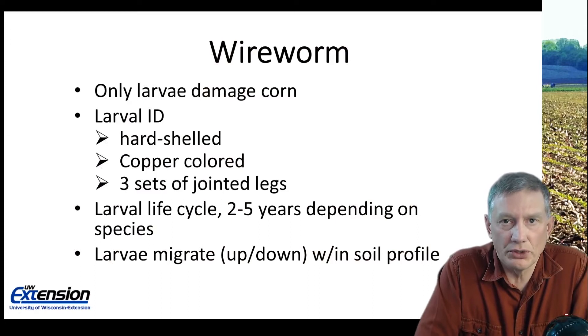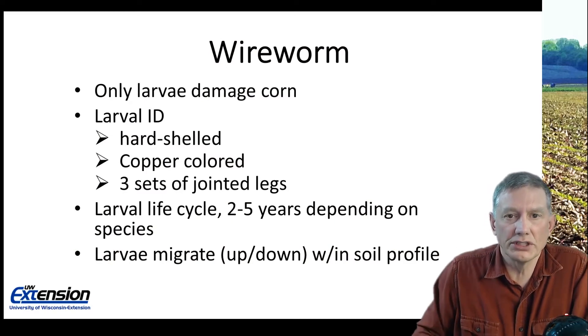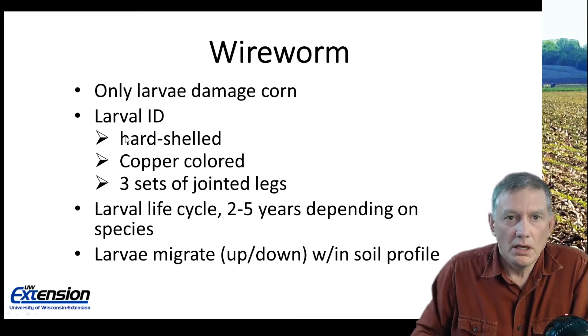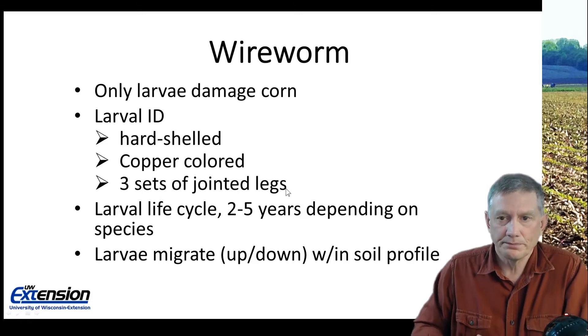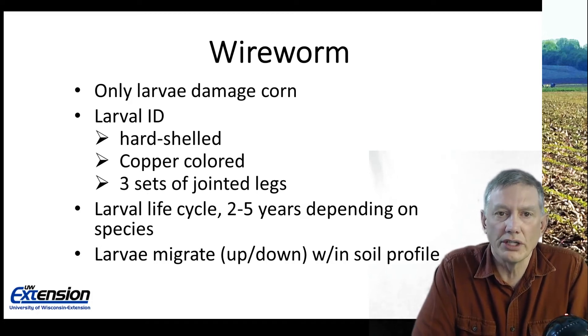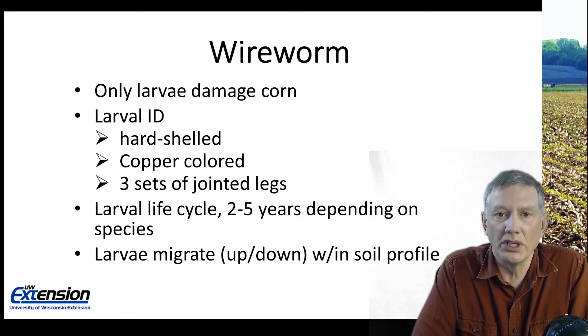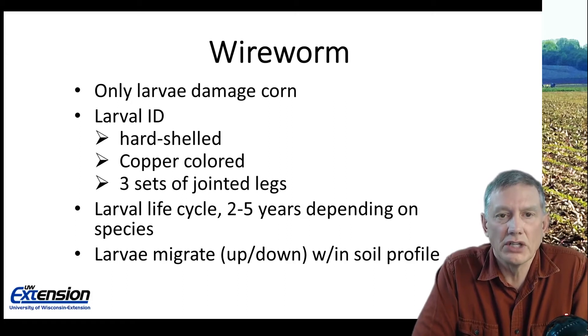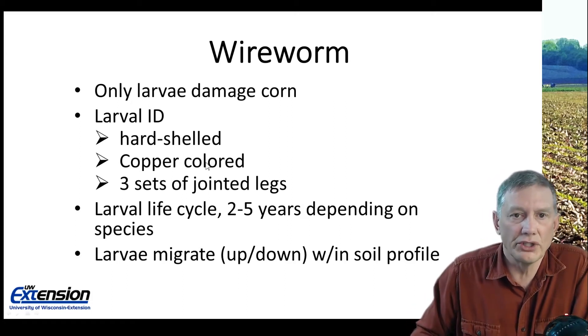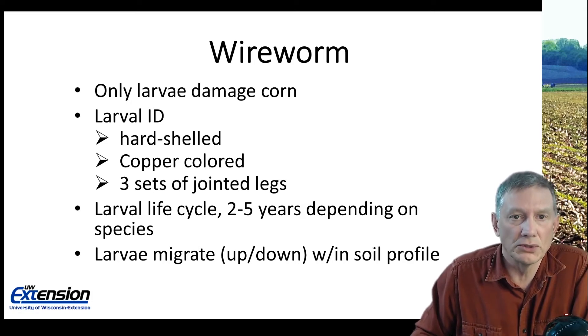Wireworms — only the larvae will damage corn. Those larvae will be hard shelled, copper colored, and you can see three sets of jointed legs right behind the head. Those latter two characteristics are important because on seedling corn we may have millipedes in the field, especially during cool, wet years. Millipedes do not damage corn. They'll be a dark gray to almost black color with fringy legs running the full length of the body. Make sure you differentiate between millipedes and wireworms — wireworms are copper colored with only three sets of jointed legs.